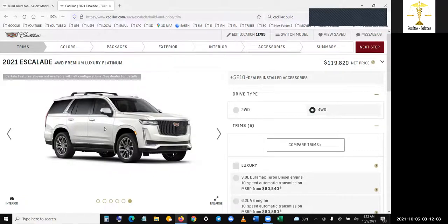Everything is going electric. All the new cars are going to be electric, so these are going to be the last gas cars for the next couple of years, and then everything is going electric. You want to get your hands on these vehicles. I'm probably going to buy 10 or 20 of them.